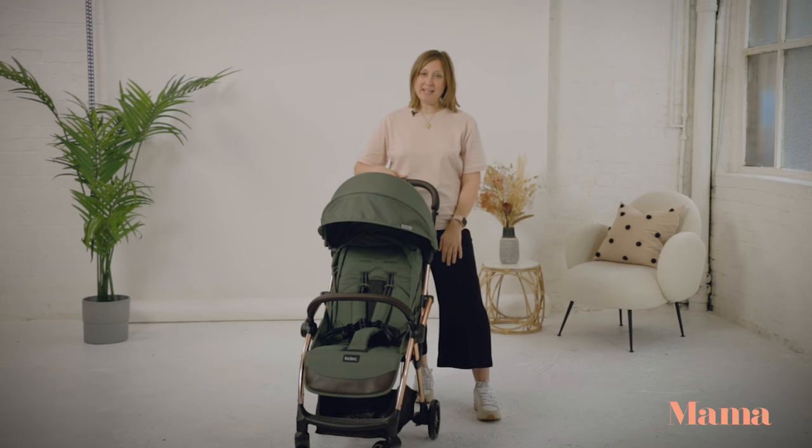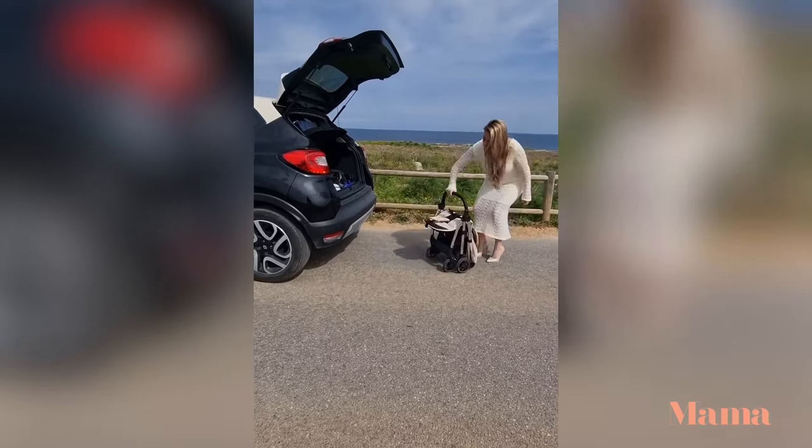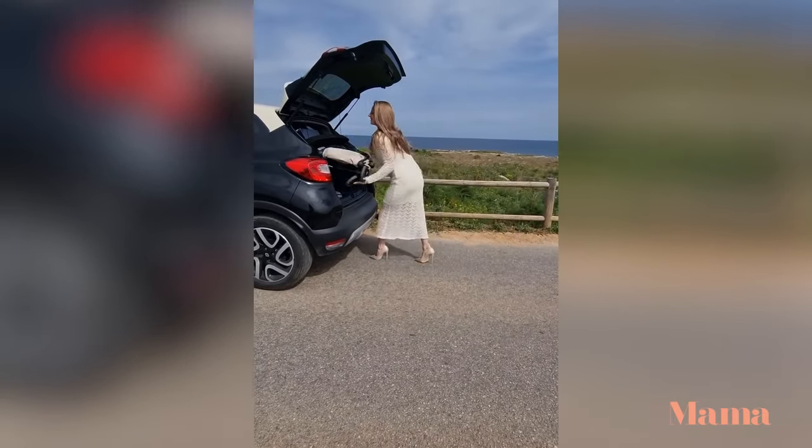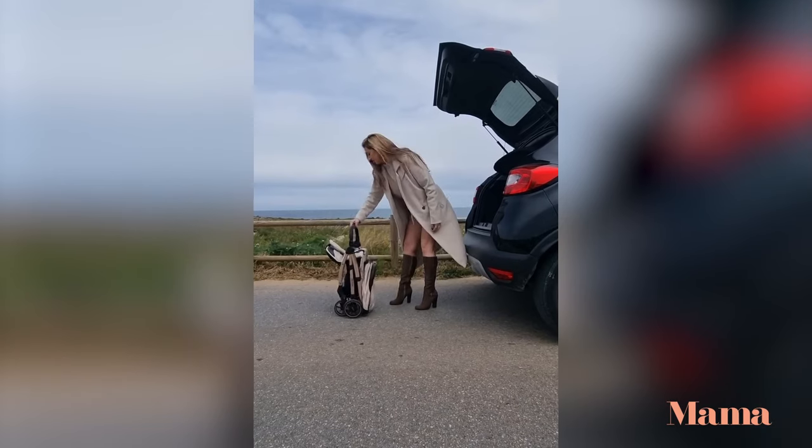But the wow factor has got to be its one-handed auto folding mechanism. If you're solo parenting for the day it makes life really simple, but what sets it apart from its competitors is the fact that you can open it back up with one hand too.